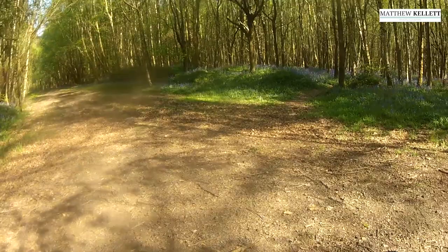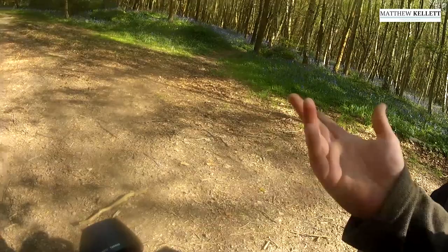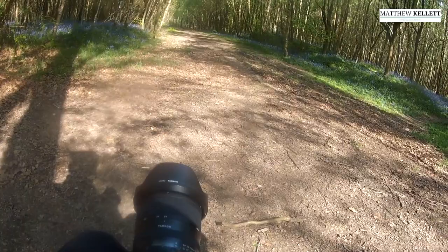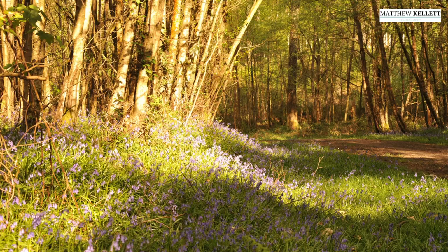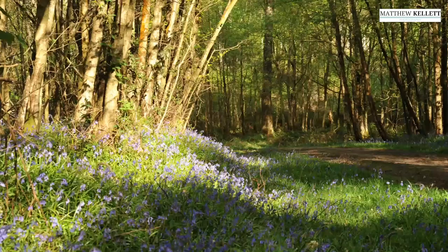I've just got a standard D700 full frame lens. You can shoot on auto, or you can shoot on the sunny setting — the sun's out, which is pretty good because it is sunny today. Or you can shoot in Kelvin. The higher the Kelvin, the warmer the picture; the lower the Kelvin, the colder the picture. That will probably get the bluebells right. So if you do a bit of messing about on a tripod, you should be able to see the difference between the two.